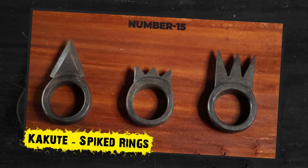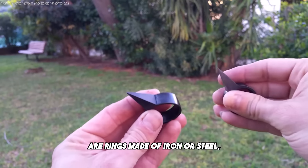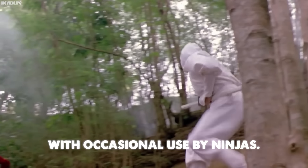Number 15: Kakute, spiked rings. Kakute are rings made of iron or steel, featuring one to four protruding spikes, and were used by kunoichi, with occasional use by ninjas.